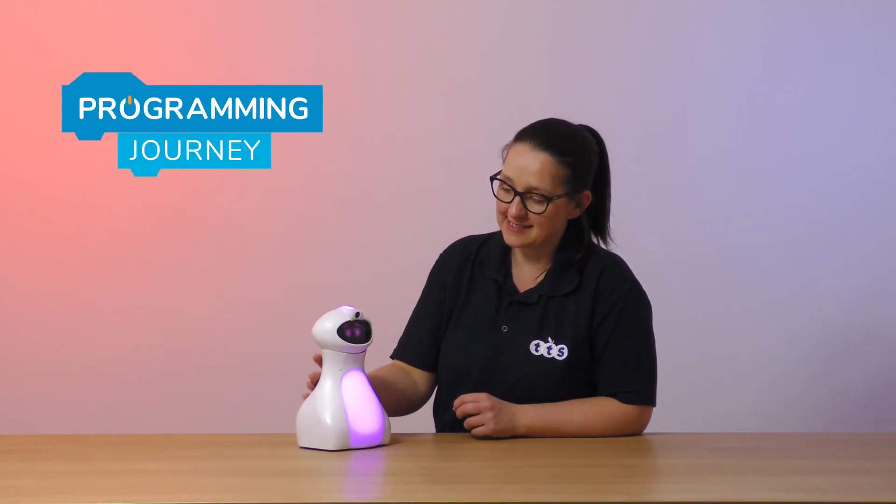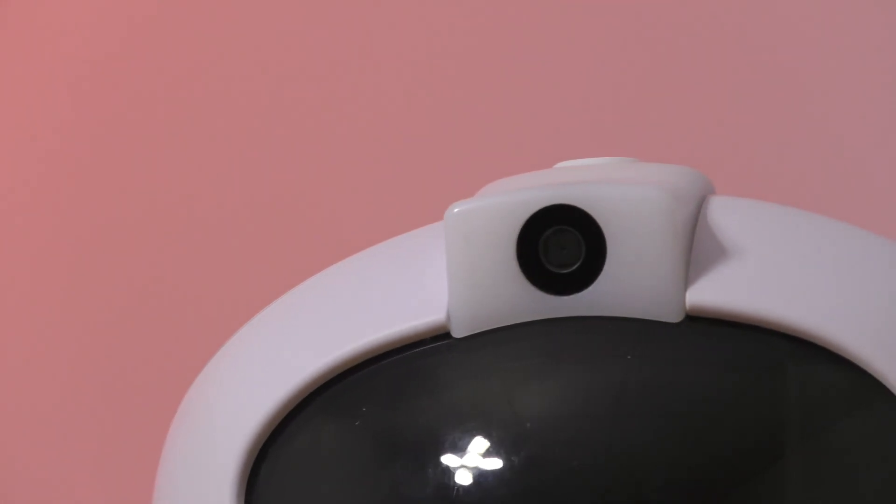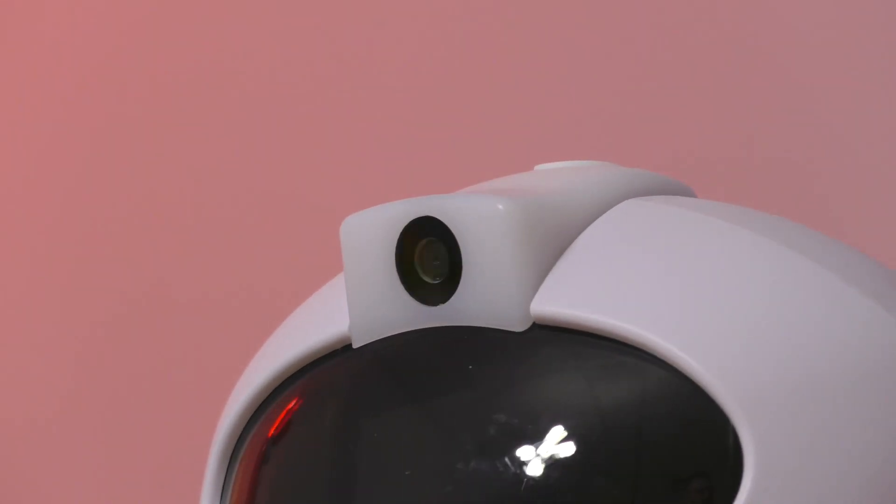At the very top of the programming journey we have our lovely Otibot. He is a sophisticated humanoid robot that is absolutely jam-packed full of advanced features like the camera on the top of his head. The camera can be used to read QR codes, it can be used for machine learning to learn face data, and it can also be used to live stream.